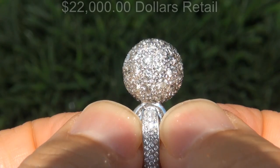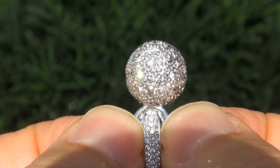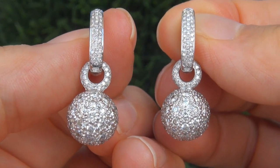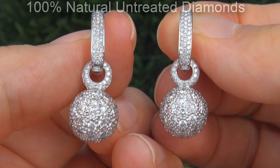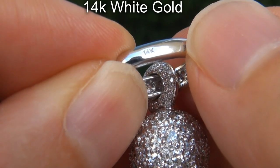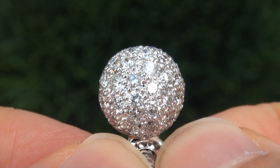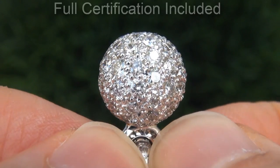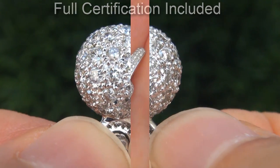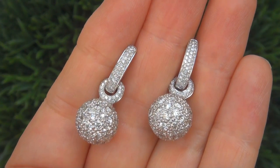Our consignor originally paid over $22,000 retail and is hopeful to recover at least $18,000. Our gemologist checked and verified every aspect of these earrings and confirmed they are 100% natural untreated diamonds set into solid 14 carat white gold. Included with the item is a Certified Jewelry certification that documents the authenticity, quality and characteristics with an estimated high end retail price of $22,376.